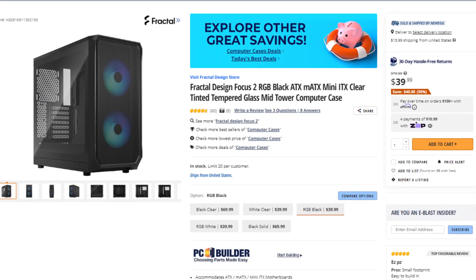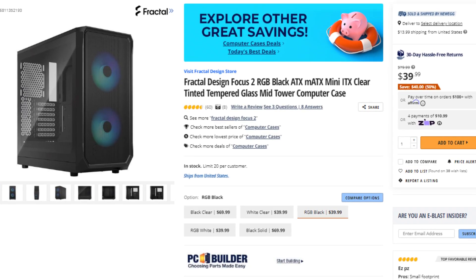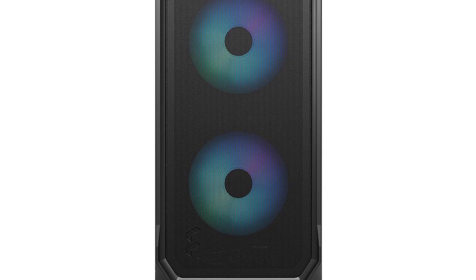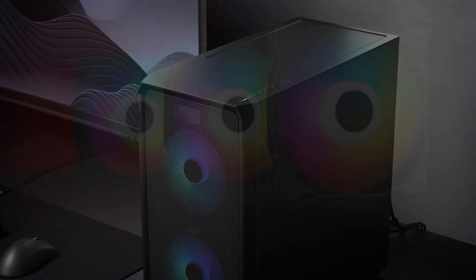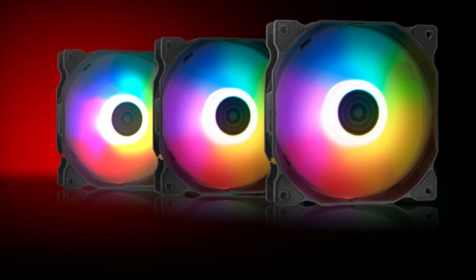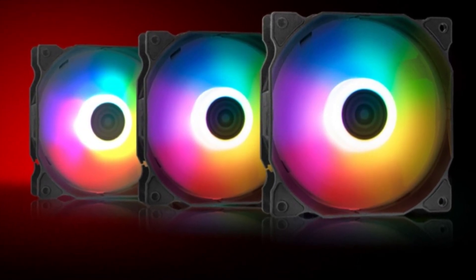For the case — and the case is really important because of airflow — we have the Fractal Design Focus 2 RGB ATX Mid-Tower case. This one is going for just $54 on Newegg. It comes with 3 pre-installed fans on the front, a front mesh panel, and really clean-looking airflow. I absolutely love this one. It doesn't come with an exhaust fan, so I added the Adata Bento RGB 120mm fan going for just $10. If you want to save $10, you can live without an exhaust fan and it's going to be completely fine.